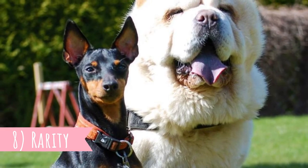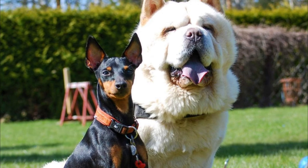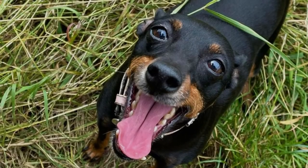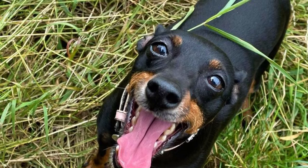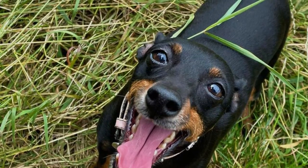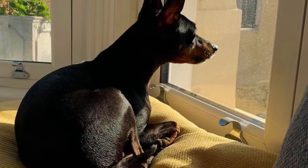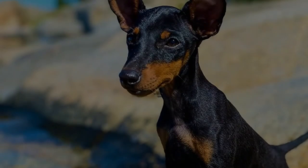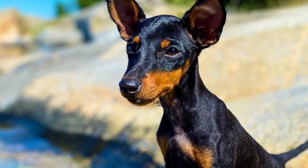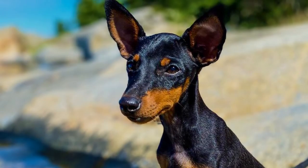8. Rarity. The ETT is a very rare breed, which can be mainly found in its home country, the United Kingdom, or in some other European countries and North America. But even in the United Kingdom, their numbers are quite low, and in 2016, only 102 purebred English Toy Terrier puppies were registered. It is no wonder that they are on the list of the UK's vulnerable native breeds, and great effort is being made to boost the popularity of the breed and develop a viable gene pool.